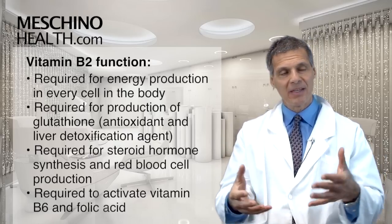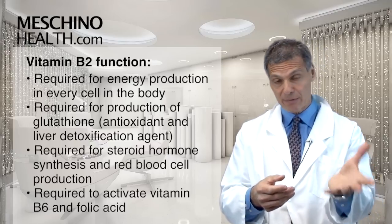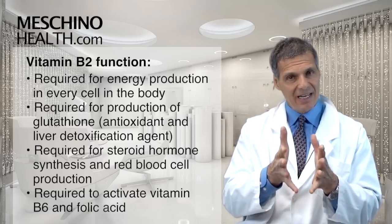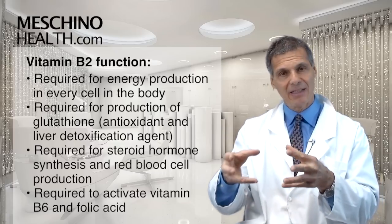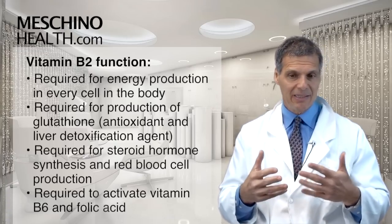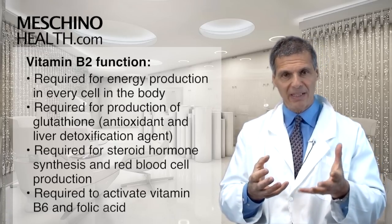In other words, if you were to get folic acid from food or supplements, or B6 from food or supplements, but you didn't have enough vitamin B2, the body can't convert those other vitamins into their active form. We've seen this in people that have certain types of anemia where they have a low level of folic acid or B6.